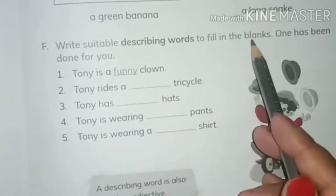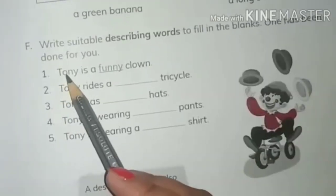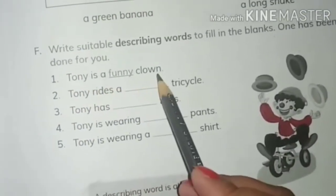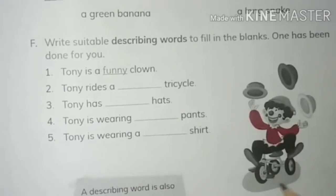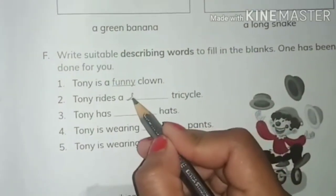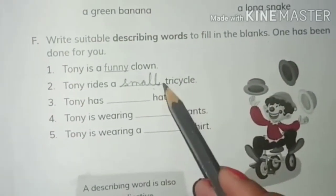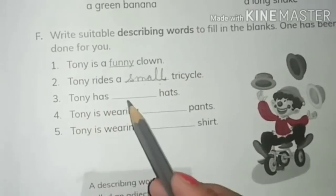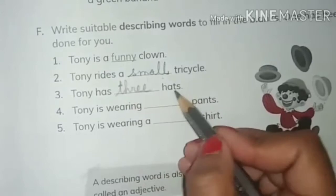Next question: use describing words to fill in the blanks. Look at the beautiful picture of this clown. One has been done for you — 'Tony is a funny clown.' Next is 'Tony rides a dashed tricycle.' Just look at the tricycle — is it small? Yes, so write 'small' here, because it tells us about the size of the tricycle.